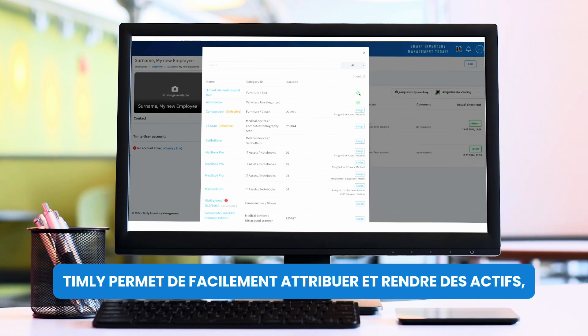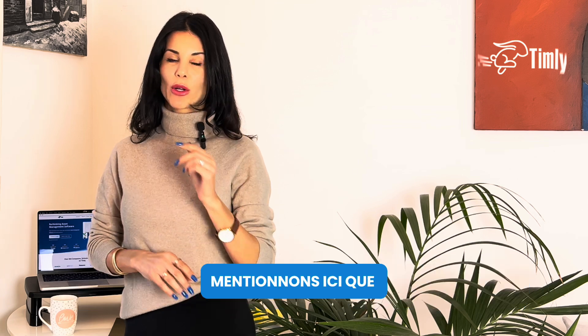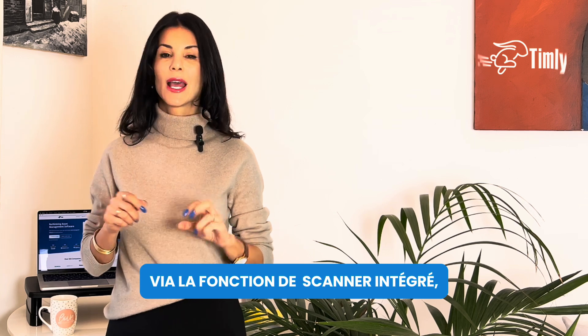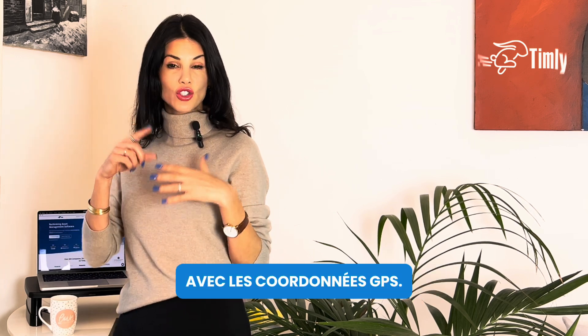Timely has an easy check-in and check-out function, which we can talk about in an upcoming video. What's worth mentioning here though, is that when you check out an item to an employee via the scanning function, the date, time, and location gets recorded via the GPS coordinates.